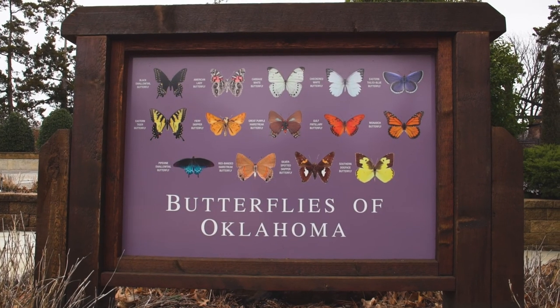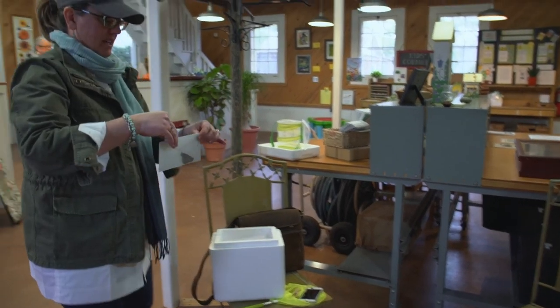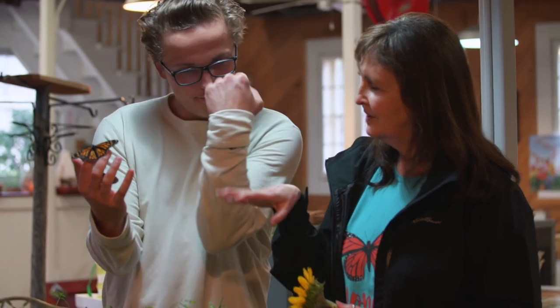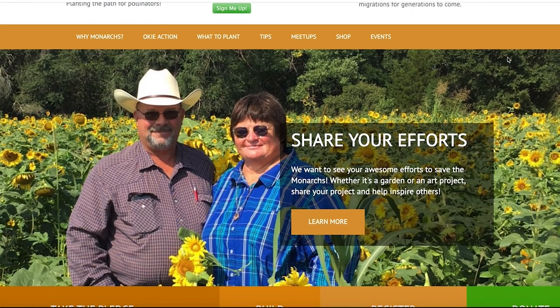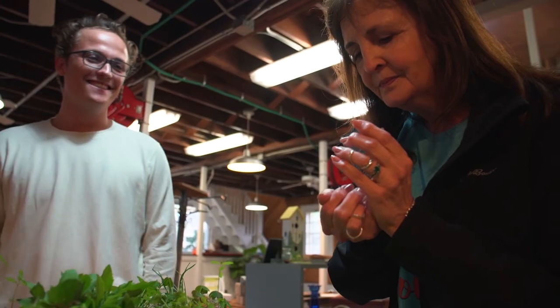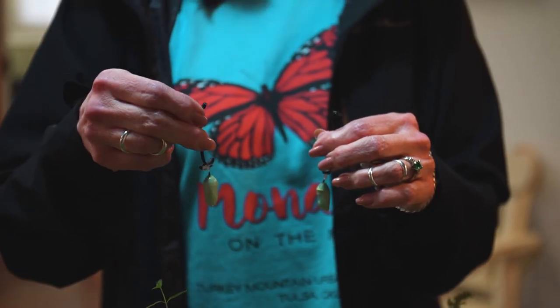Okies for Monarchs is an organization of more than 40 different agencies, from universities to government agencies to non-government agencies to groups and conservation individuals. We are doing a lot of different things to try to educate, inspire, and empower Oklahomans to do more for monarchs and all pollinators.